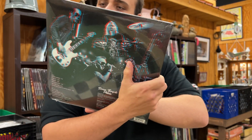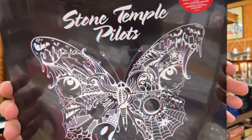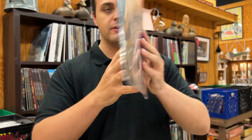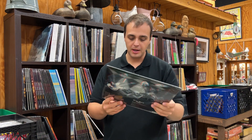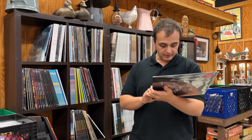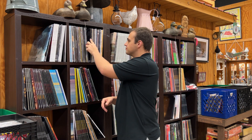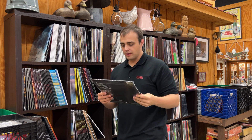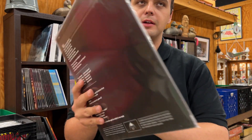This is Stone Temple Pilots Live 2018 — I've never had this before. It's a limited edition of 5,000 on red vinyl, and it includes 3D glasses. The cover is in 3D, front and back. Stone Temple Pilots Live 2018.